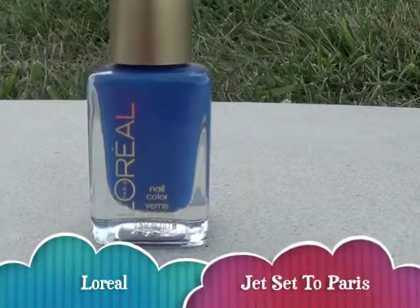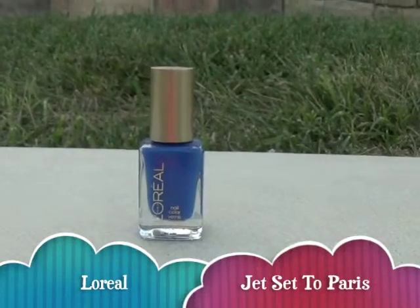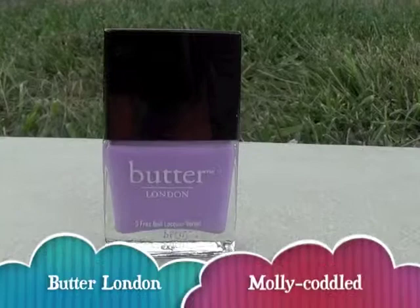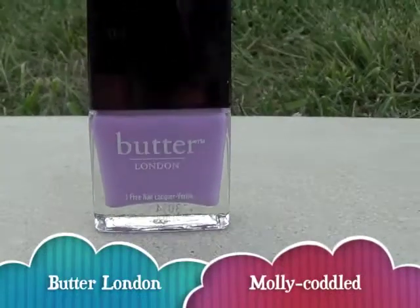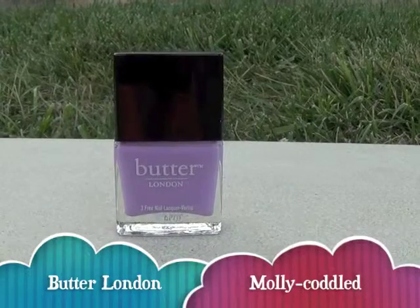Blue is perfect for days at home, and I just like to wear this when I'm feeling nostalgic. Purple is for the weekend, and I just like to wear this when I'm feeling calm and relaxed. It's just such a soothing color.